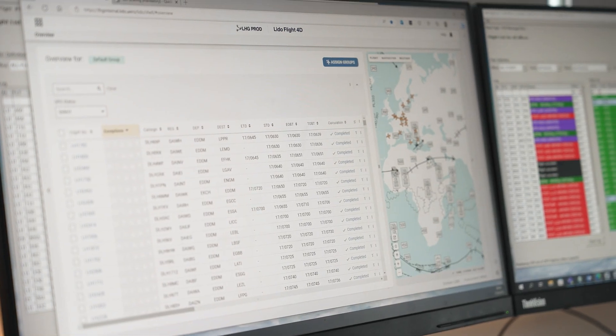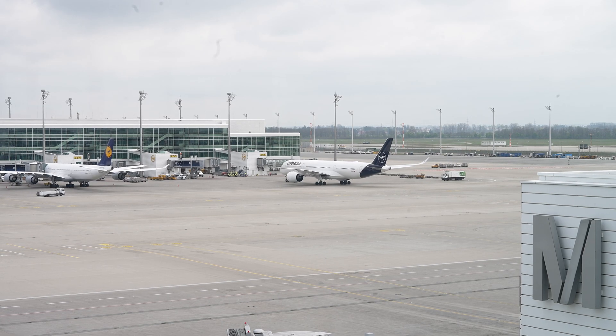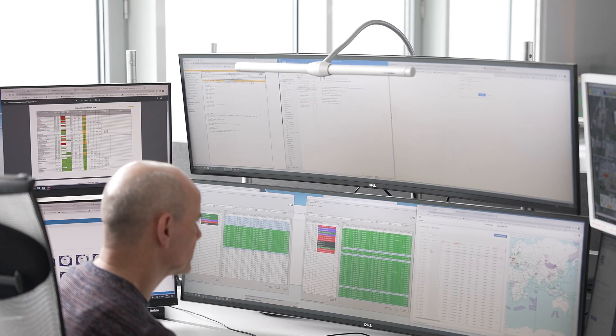The graphical user interface with an integrated map provides state-of-the-art technology and ensures situational awareness for all flights. We are in the HUB Operations Center in Munich to support flight dispatch ops with the new flight planning software Lido Flight 4D IFS.